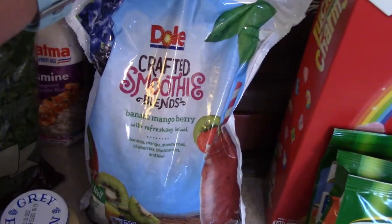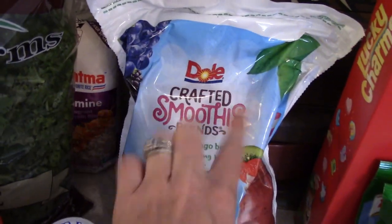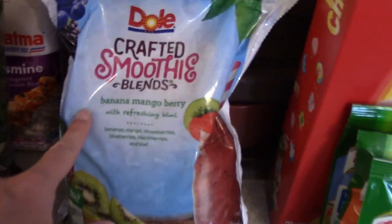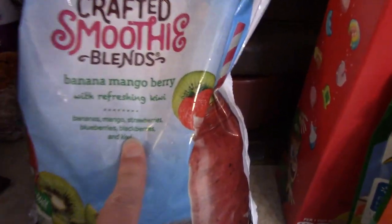This bag of smoothie mix — it has banana, mango, and berries. Bananas, mangoes, strawberries, blueberries, blackberries, and kiwi. Kylie picked that out.